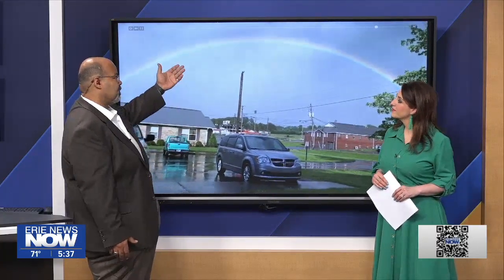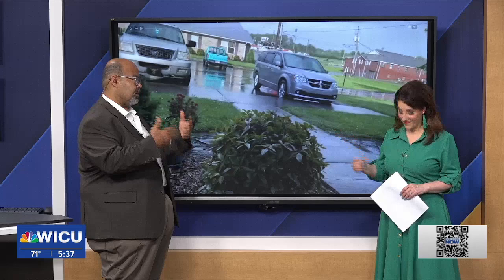Rainbows only really happen at certain portions of the day, so it's important to know that in the afternoon it's all about the sun angle. And of course these are made up of water droplets, which reflect the sun and break it up. Remember Roy G. Biv? That is the colors of the rainbow — we learned that in elementary school.